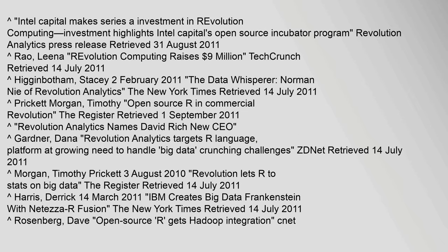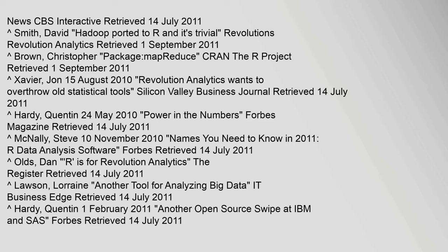Intel Capital makes series A investment in Revolution Computing — investment highlights Intel Capital's Open Source Incubator Program. Revolution Analytics press release, retrieved 31 August 2011. News, CBS Interactive, retrieved 14 July 2011.